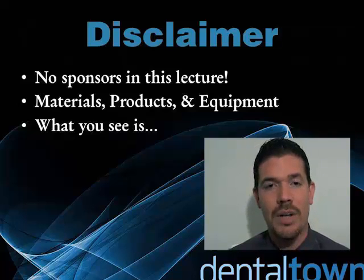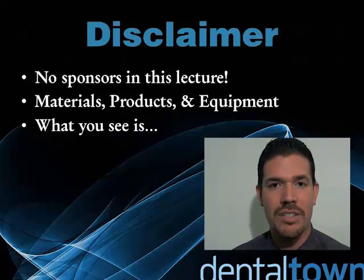I'm basically going to talk about how I treat worn smiles in my practice, just like what you see here, and my patient John.